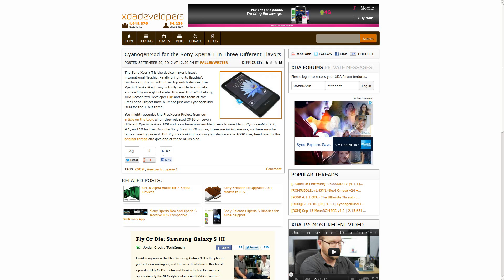XDA-recognized developer FXP and the free Xperia project team have come out with three different CyanogenMod ports for the Xperia T — specifically ports of CyanogenMod 7.2, 9.1, and 10. Keep in mind these are initial releases, so like everything else they're probably going to be a little buggy and may not be 100% perfect. As always, check the forum thread to see if there are any issues.